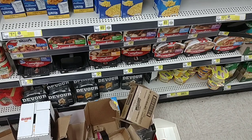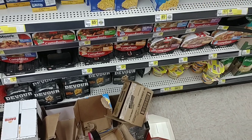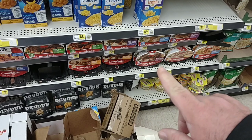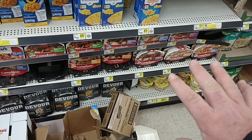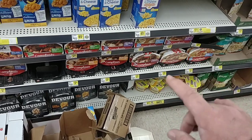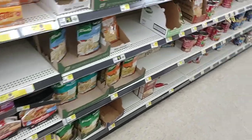I did just notice that the Hormel Complete meals went up to $2.65 here. We've been seeing these go up pretty much everywhere. Still the cheapest price on these is $2.24 at Walmart. They were $2.35 here the last time I was here — it's been over a month. We are seeing price changes here at Dollar General pretty much everywhere.